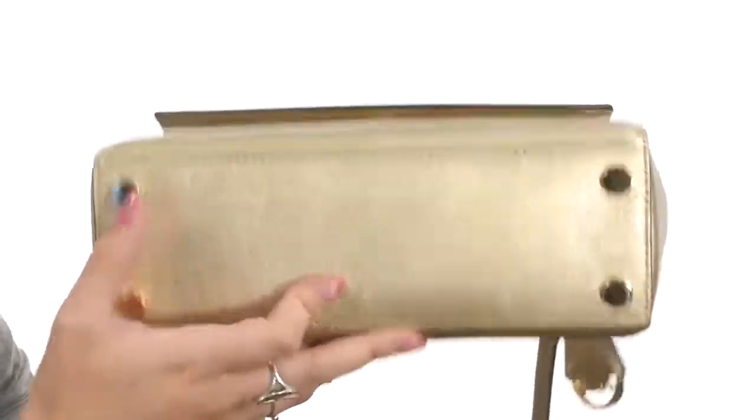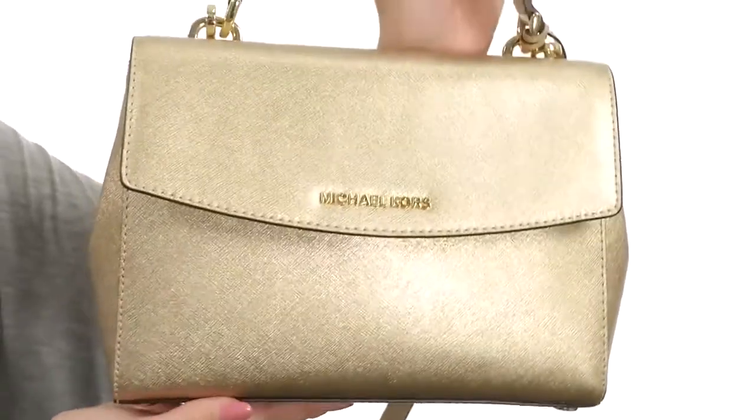It all sits on a flat bottom with protective feet to keep an upright structure and safe from debris. With a glamorous bag like this, everything you touch could turn to gold — grab this one from Michael Michael Kors.